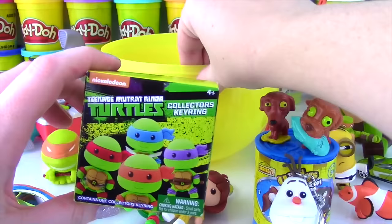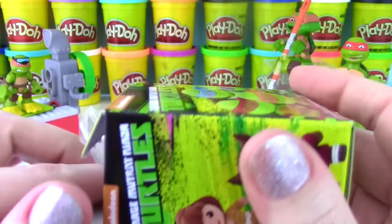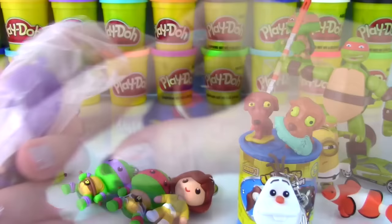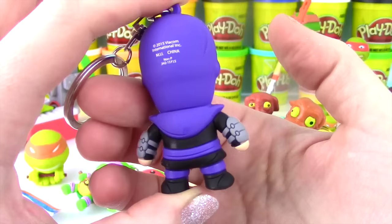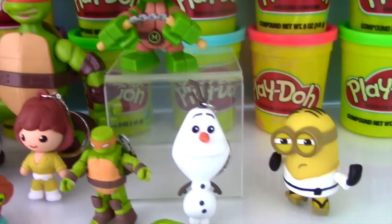We have one more - can I get Splinter? Please, please, please! Come on Splinter! Oh no, we got a member of the Foot Clan! Well he still looks pretty cool though - he has that big footprint on his helmet, his creepy yellow eyes, and his purple hood! Look at his arms - he has a neat outfit on, pretty awesome on the back too! We got a lot of cool ones today and no duplicates!